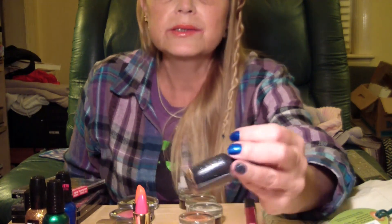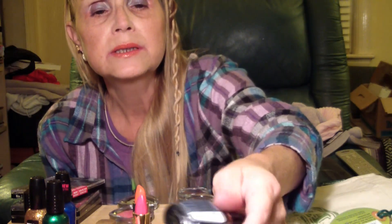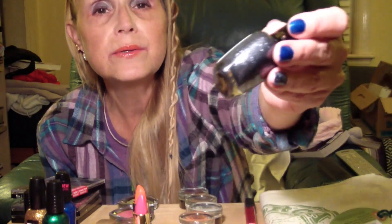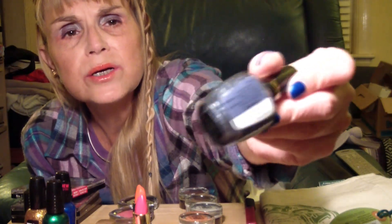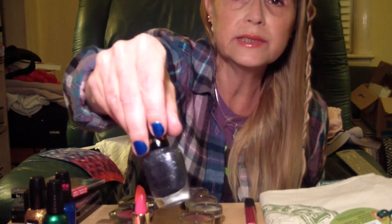Last but not least from Milani, I picked up this gorgeous nail polish — a silvery dark color that shimmers. It looks so sophisticated. I'm not sure if I'll wear it alone or layer it over a dark matte black. It was love at first sight. The name is Silver Dazzle, Milani 522.